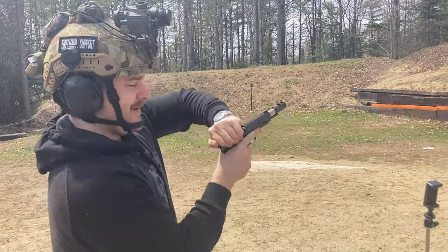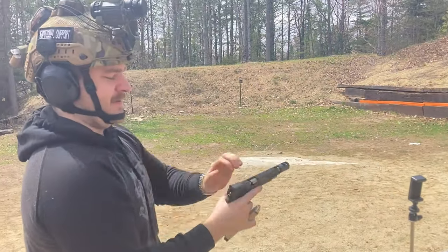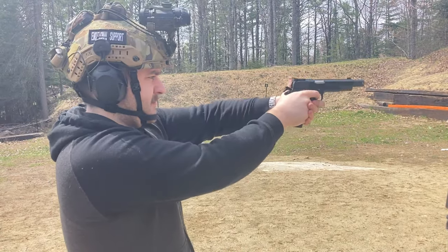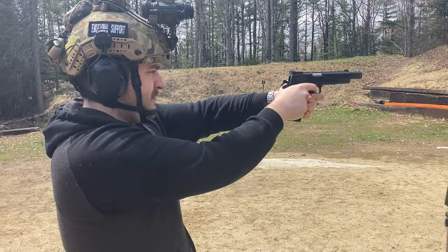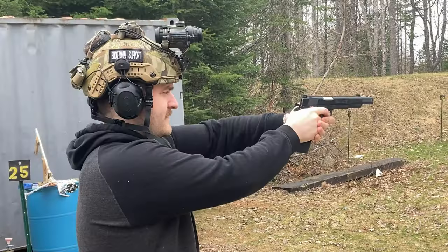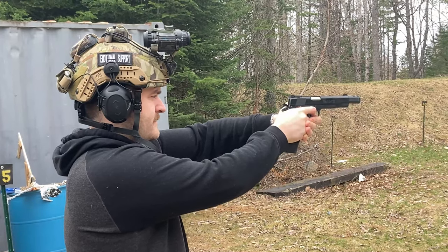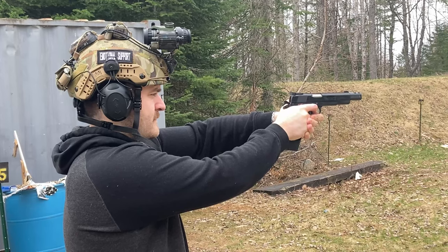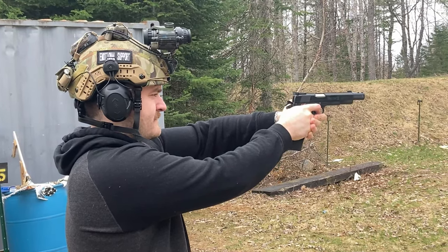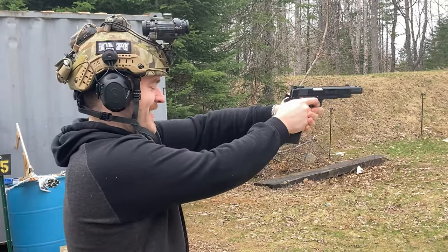The 1911 was and is chambered in .45 ACP, or automatic Colt pistol, and featured a seven-round magazine — eight-round later on. It is a single-action, semi-automatic handgun that uses short-recoil operation to fire. The 1911 was used extensively by the U.S. military during World War I, World War II, the Korean War, the Vietnam War, as well as almost any conflict now and likely into the future.